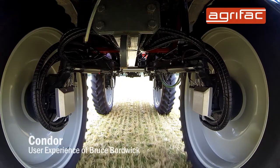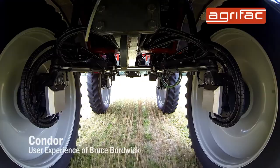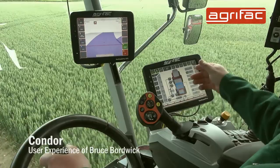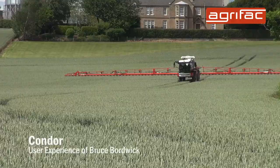Sometimes we are working track widths of 215 centimeters, and sometimes it's 180, or 72 inches and 88 inches. It is all done through the computer on here — press a button and it brings the width in or out to whichever you need.